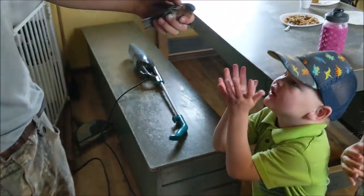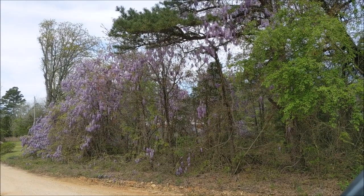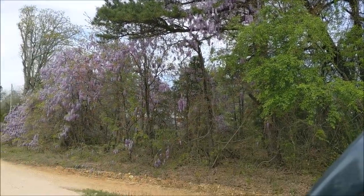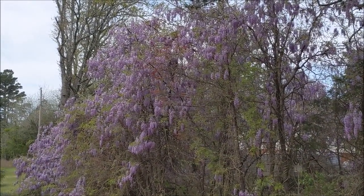You guys need to finish breakfast. Look at this wisteria blooming! One day, one day I will have my own. Wow, it's gorgeous.